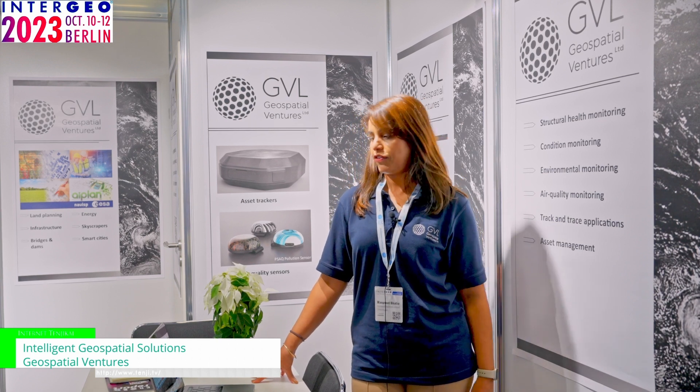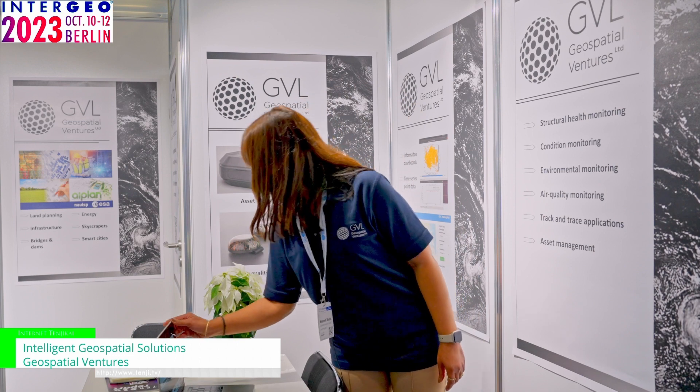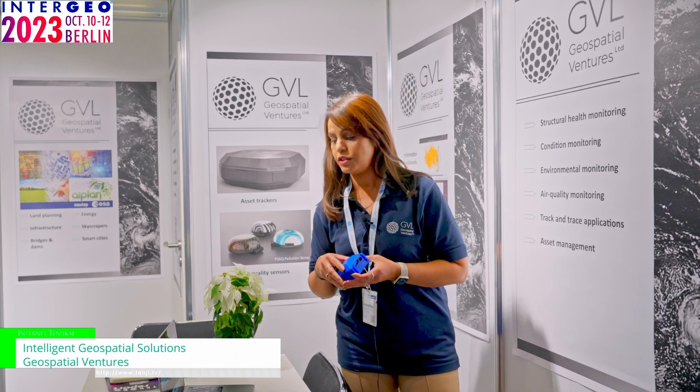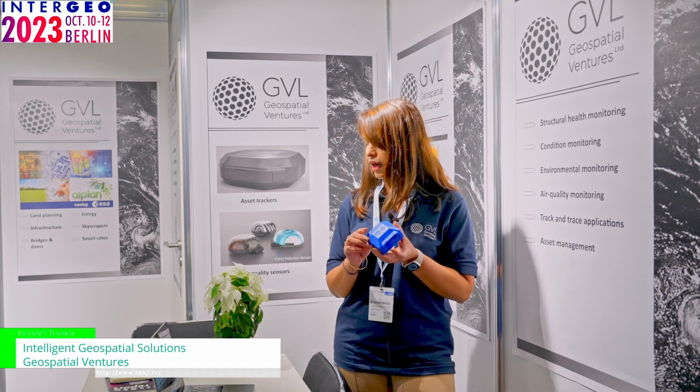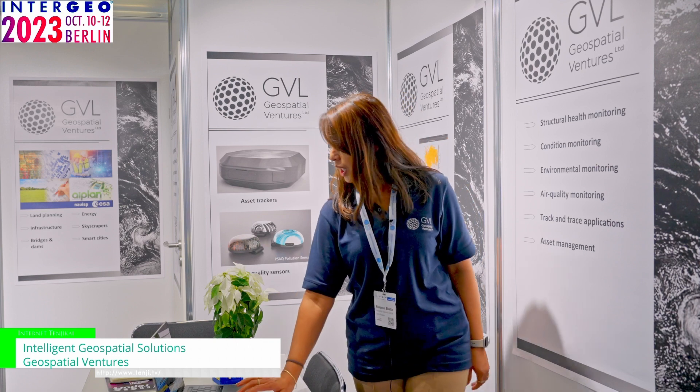We provide solutions for many different things. One of the products we have developed is this small device, which you can use for track and trace, condition monitoring, structural health monitoring, and air quality monitoring. This product has a LoRa-based device in it that uses accurate RTK GNSS and includes an integrated antenna and battery. It might look quite big, but it is about four centimetres across and about two centimetres deep, so it's quite handy, small, and easy to use — plug and play, suitable for many different areas.